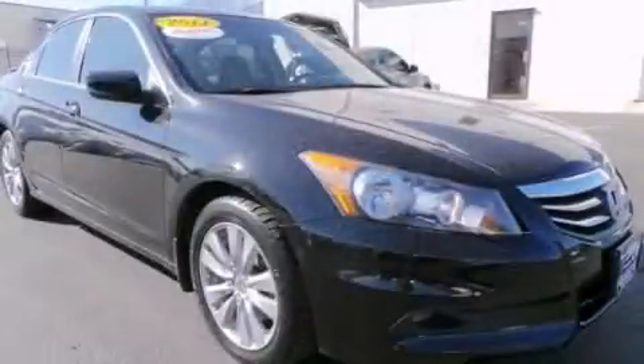Call now to find out how you can own this breathtaking automobile.